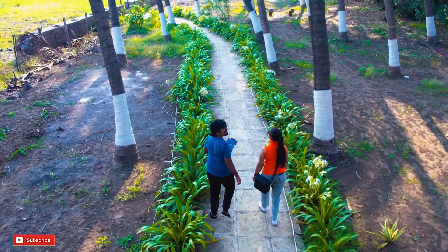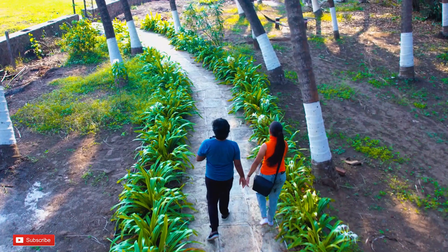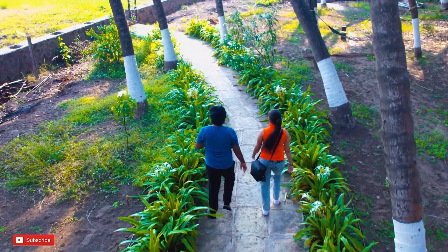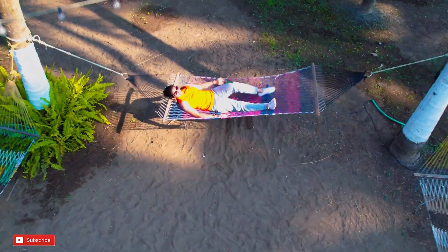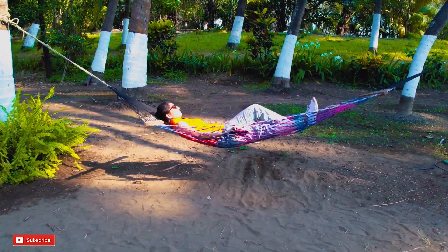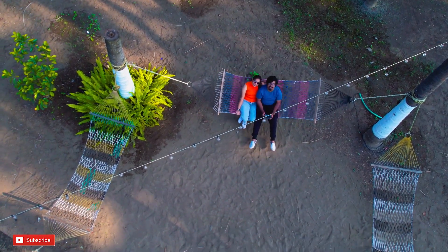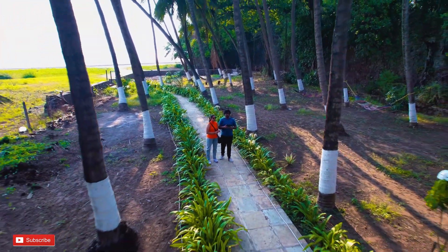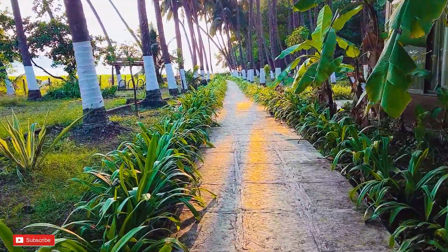After enjoying the pool, we took some drone shots. After having a lot of fun flying the drone, swimming, and taking some rest, it's now evening and we are going towards the sunset. We are going straight to the beach — it's sunset time.